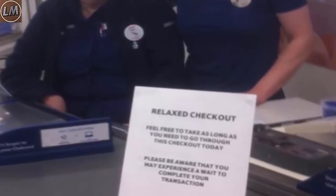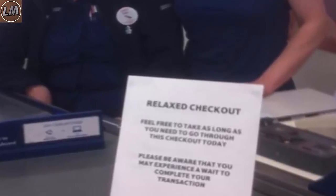The Tesco store in Faurs has created what they call a Relax Checkout Lane. It allows customers to talk with the cashier, ask for help, and overall take more time with their purchases.